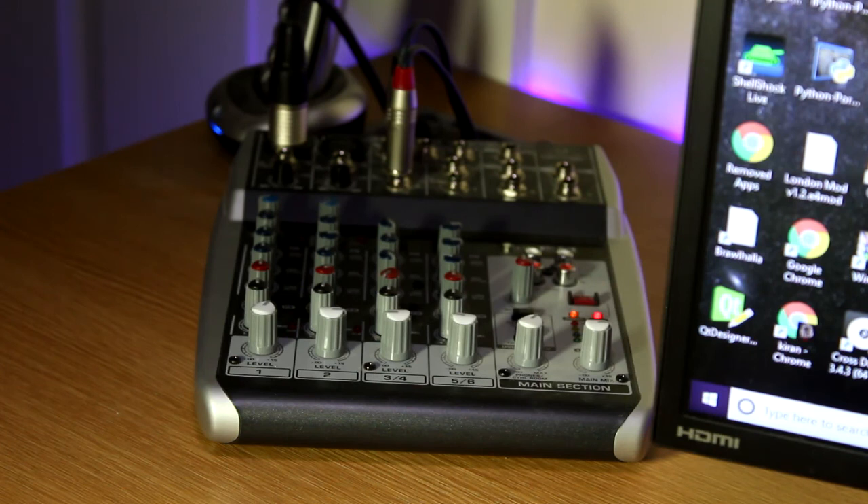Sticking to the topic of audio — for my mixer I've got the Behringer Xenix Q802 USB Mixer. This really comes in useful when streaming. I can plug my tablet in to play music and I can plug my microphone in, I can decide what volumes. It just makes streaming so much easier.